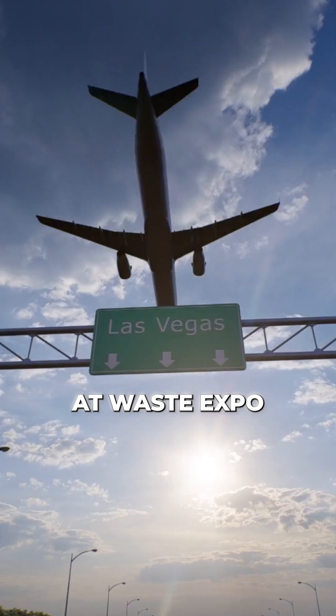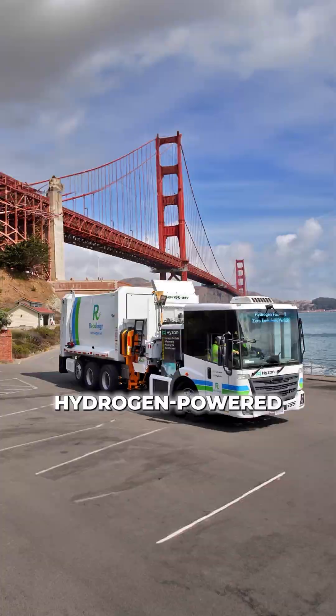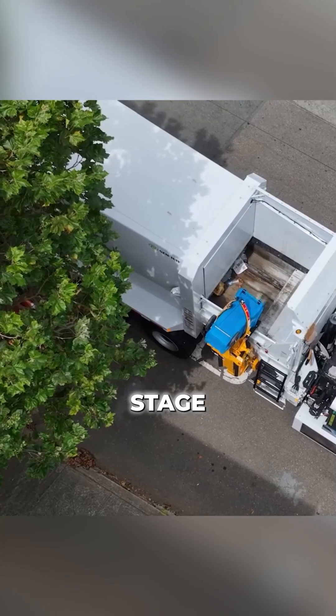Next, at Waste Expo in Las Vegas, manufacturers of heavy-duty trucks make it clear hydrogen-powered garbage trucks are no longer hypothetical. They're tested, viable, and entering the procurement stage.